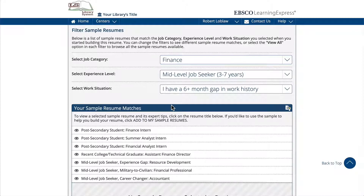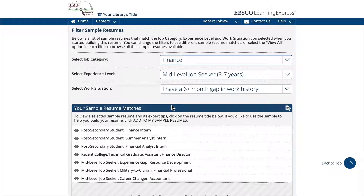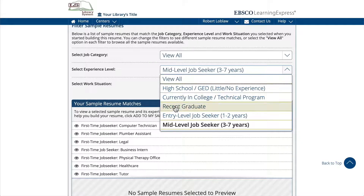At first, you will see sample resume matches that have been filtered by the job category, experience level, and work situation that you selected when you started building this resume. You can change the filters to view different results, or select View All if you would like to see everything at once.